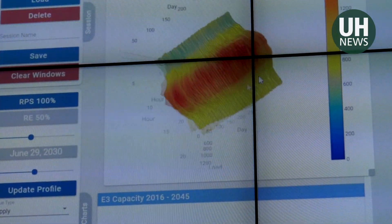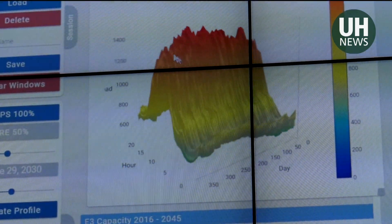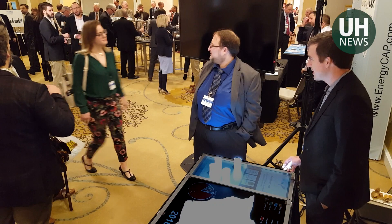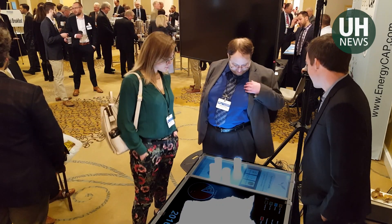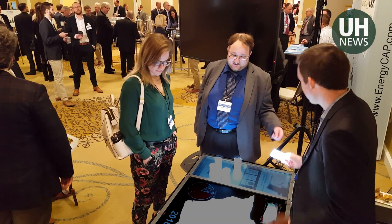HAVEN supports thousands of pages of data from the Hawaii State Energy Office and Hawaiian Electric Industries. It was developed to help decision-makers and stakeholders with the energy planning process, with funding support from the Department of Energy and Academy for Creative Media System.